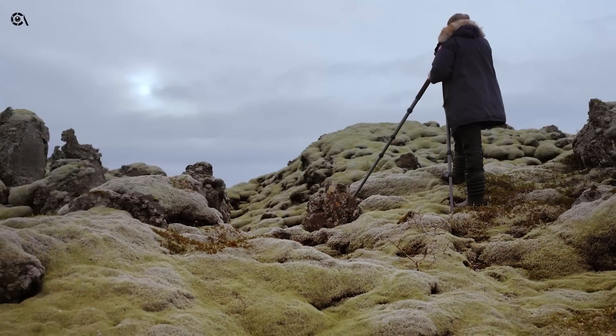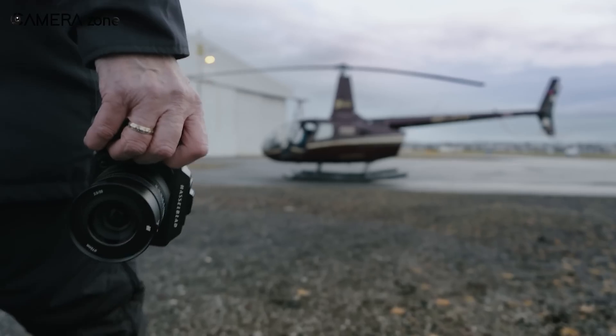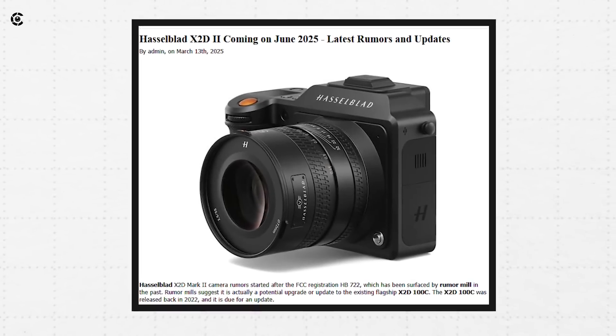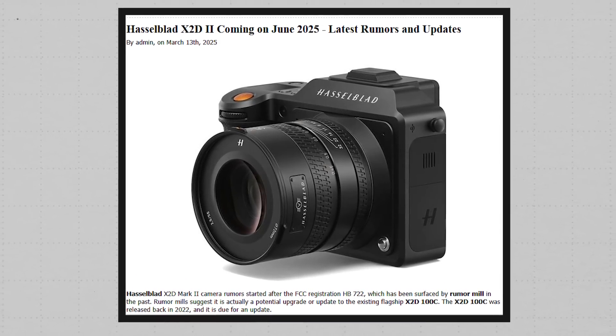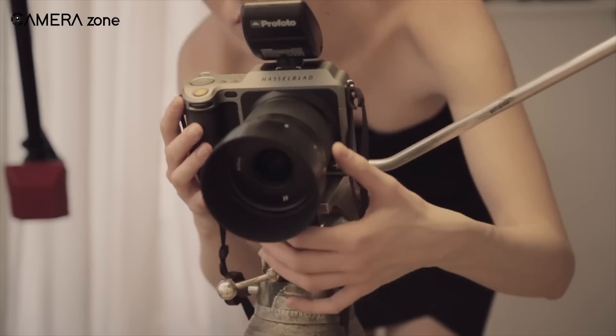Today, we're diving into some exciting news that's been buzzing around the photography world. If you're a medium format lover or a Hasselblad fan, you'll want to stick around because we're talking about the highly anticipated Hasselblad X2D2 that's expected to arrive in June 2025. Have you been following the development of Hasselblad's medium format lineup?